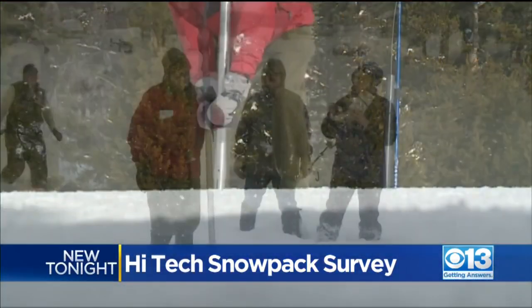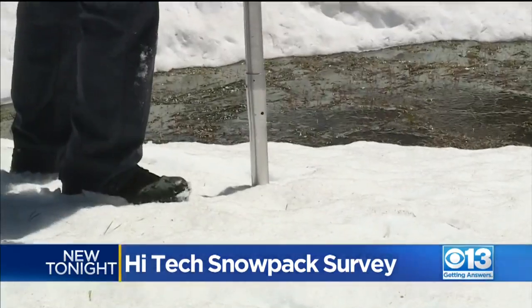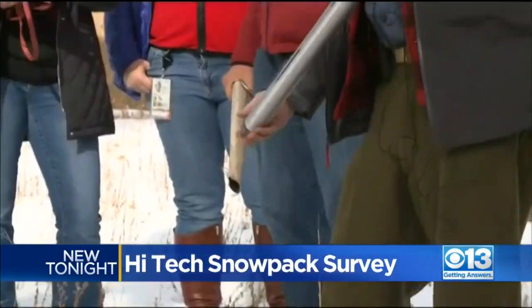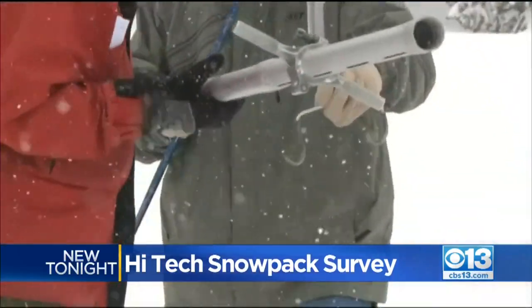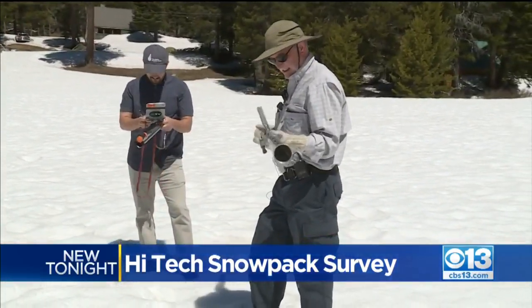Perhaps no one has measured California's snowpack more than Frank Gerke. For three decades, he's used a metal pole to do it, and even he admits his manual measurement is full of errors. It could range from inaccuracies of 20 to 40 to 60% of basically not being correct.